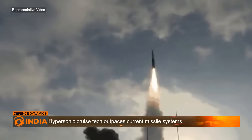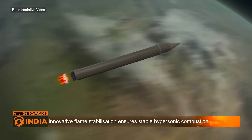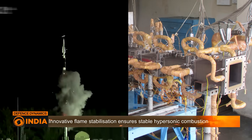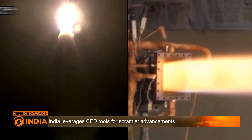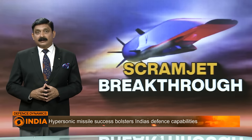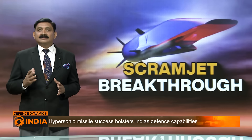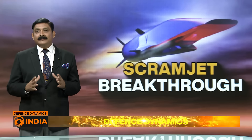Contrary to the glider, a hypersonic cruise missile has an end-to-end engine that generates speeds greater than Mach 5. Both these tests are a huge success for the country, as India now has both of these capabilities. India's successful test of a scramjet engine in 2023 marked a significant milestone in aerospace technology. Here are five key takeaways.